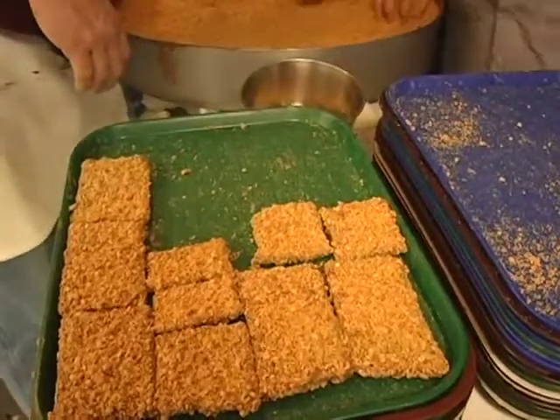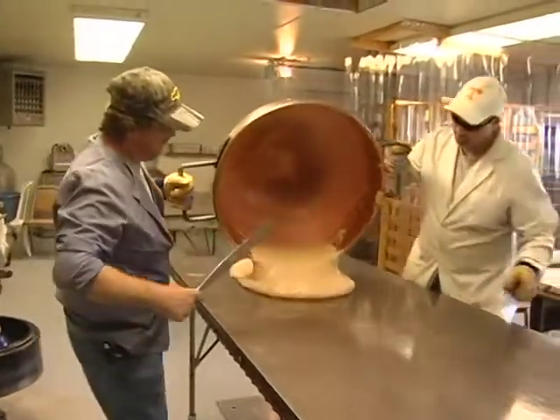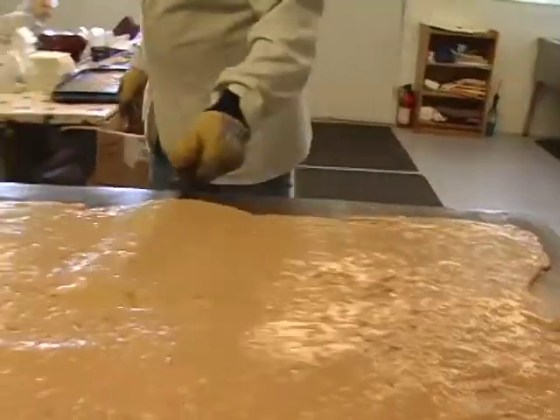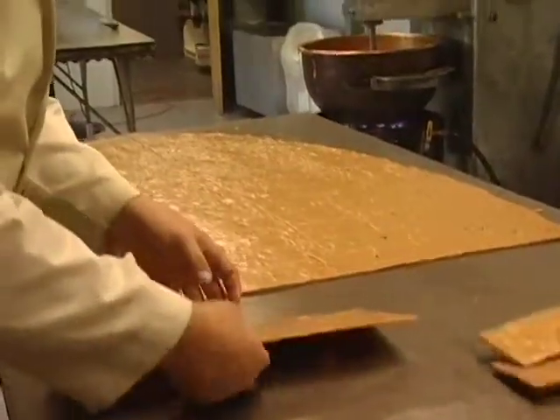He wanted to retain the traditional quality as best he could, but still bring it into the modern age. After about a decade, Jared had more than doubled the business and is still using the secret family recipe. He didn't want to change it because of the tradition and, of course, the quality and the taste — people remember that taste.